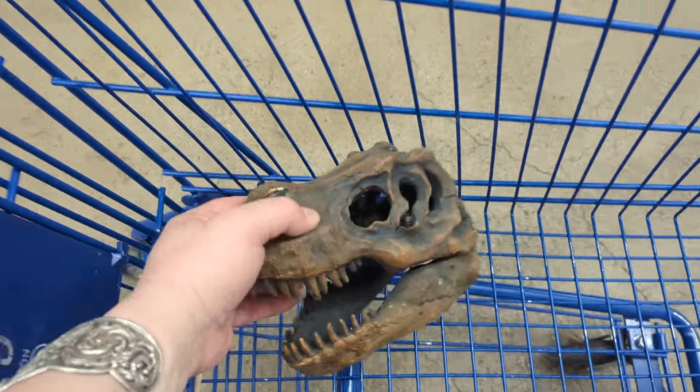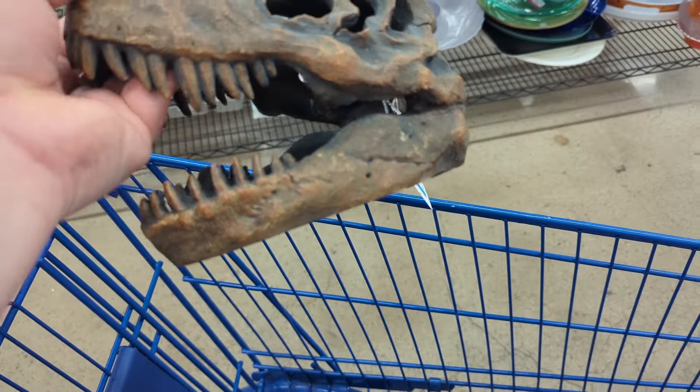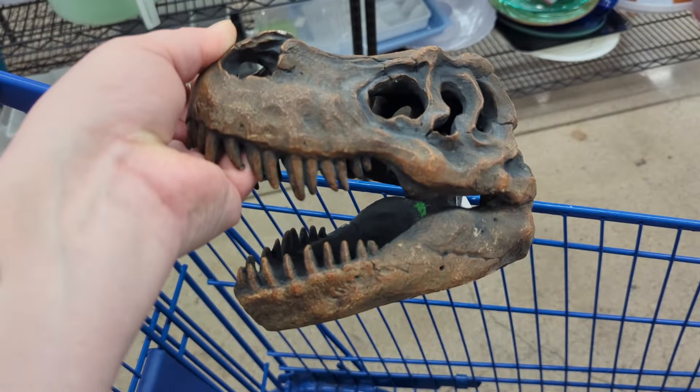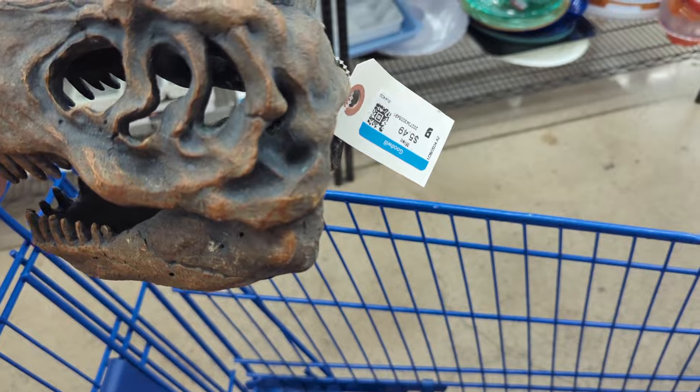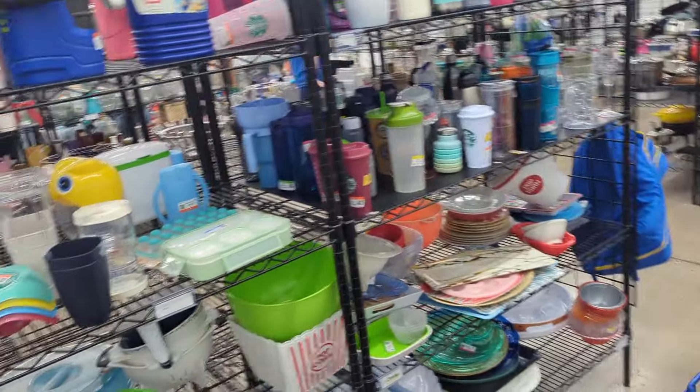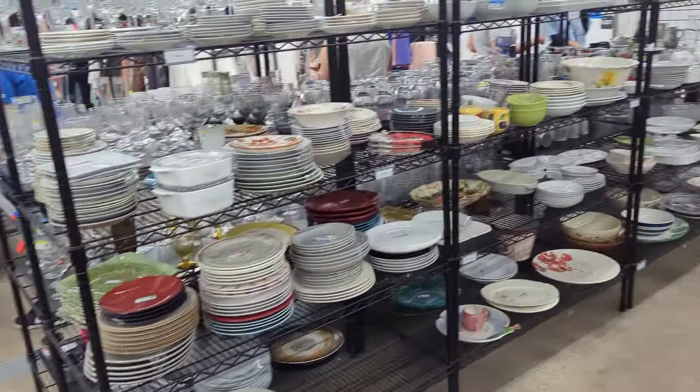I'm not too sure about this — I'm debating. It does have a little bit of damage, but it's really neat. A little sculpture of a Tyrannosaurus Rex. Dinosaur's super popular. I thought that'd be cute for a little boy's room or something for $5.49, so we'll see how those do. Let's see what we got in plates.